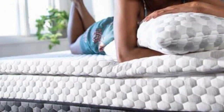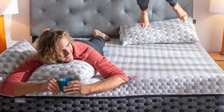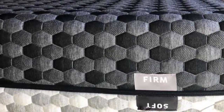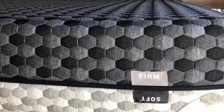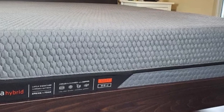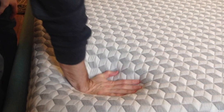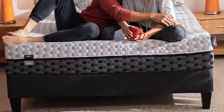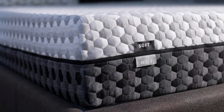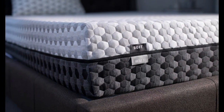Both sides of the mattress feature comfort layers made of memory foam that conforms around the body to evenly distribute weight. The foam is infused with copper, which has natural cooling to ensure the material won't absorb too much heat. Copper is also antimicrobial, which assists with odor control. The Layla mattress has a sticker price that's on par with other memory foam models, and shipping is free anywhere in the contiguous U.S. Your purchase includes a 120-night sleep trial and a lifetime warranty against structural defects.